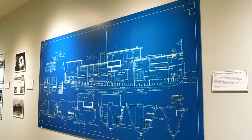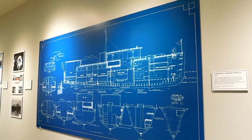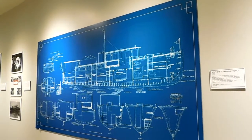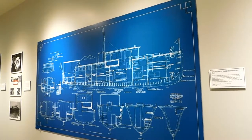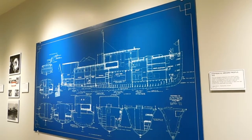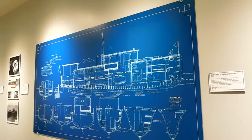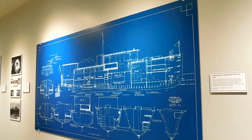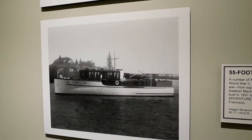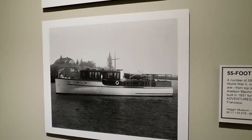This is an enlarged reproduction of an original marine architect's drawing of a 55-foot twin screw raised deck cruiser. This is the work of William W. Beers. A number of 55-foot twin screw cruisers were built before World War II.